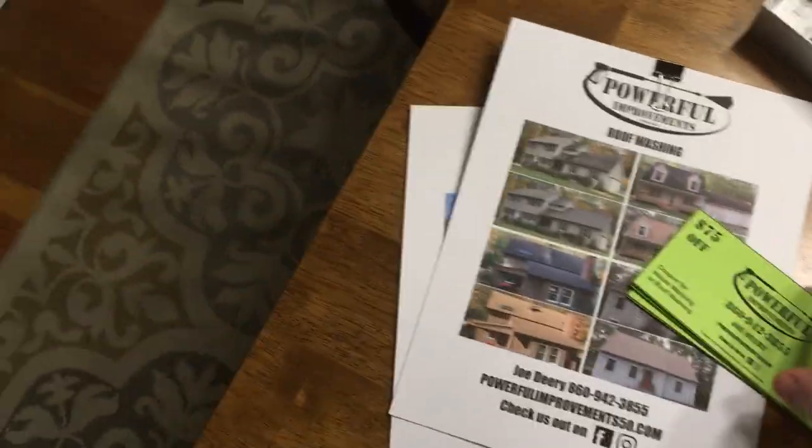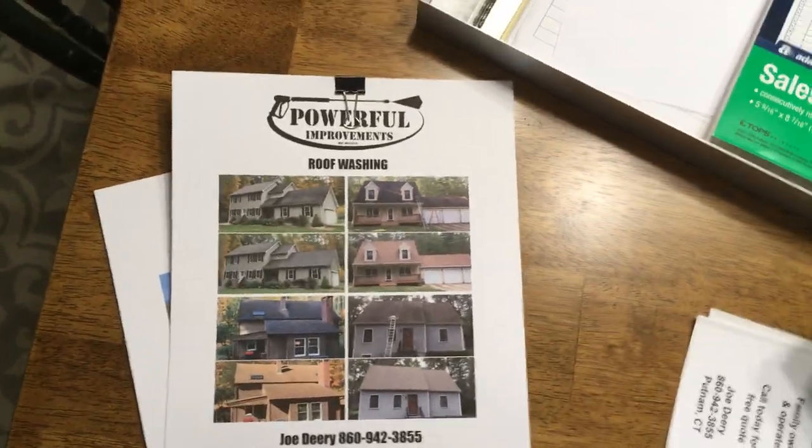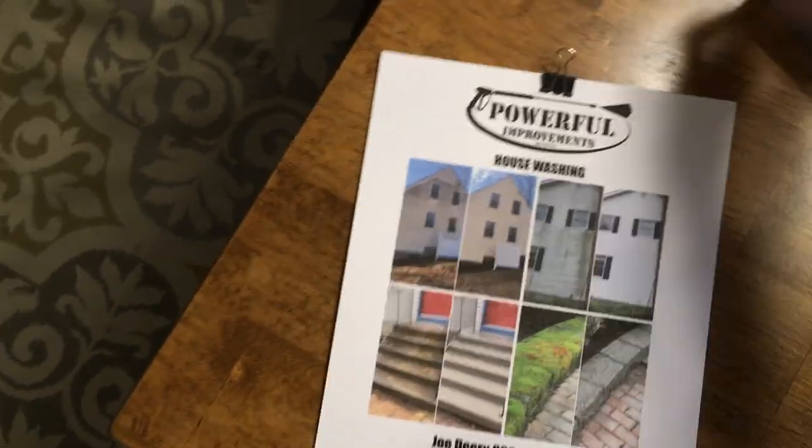We're going to get into the real estate office today, make a little presentation, and see where it goes. If this one goes well, we're going to be booking more. I'm actually going to stop at a couple of offices I know locally on the way home after this one and try to book another one for next week, just to get in front of more people.